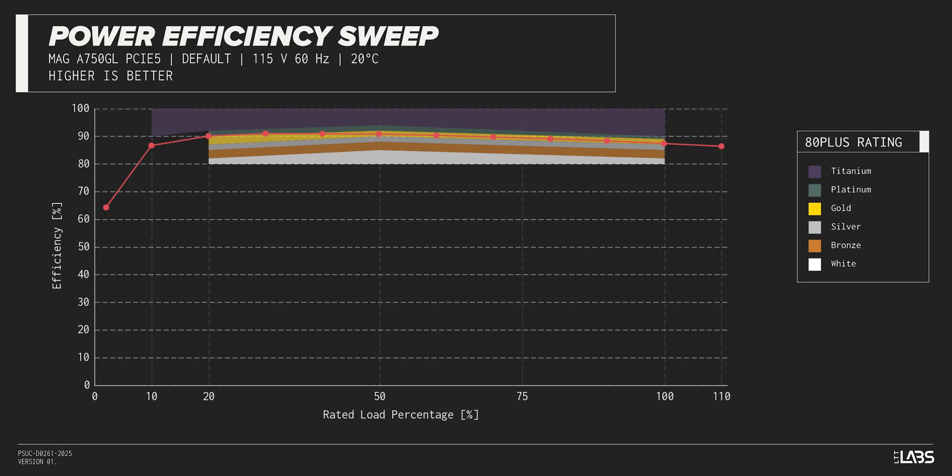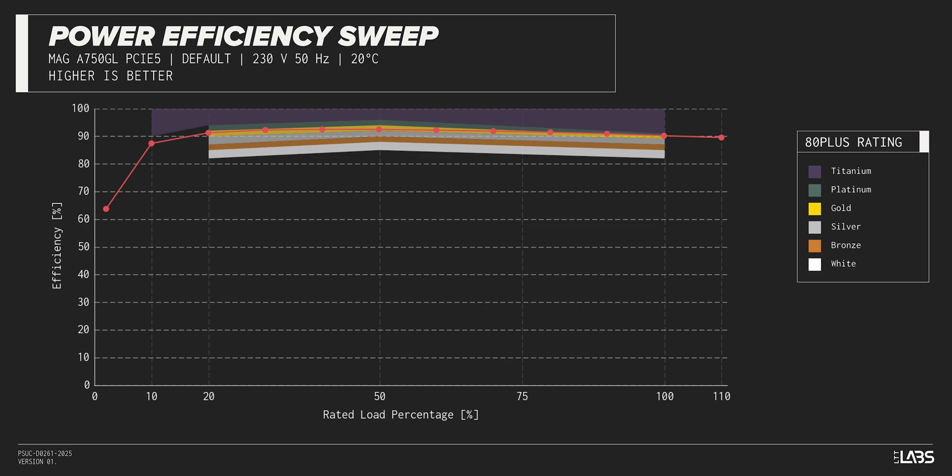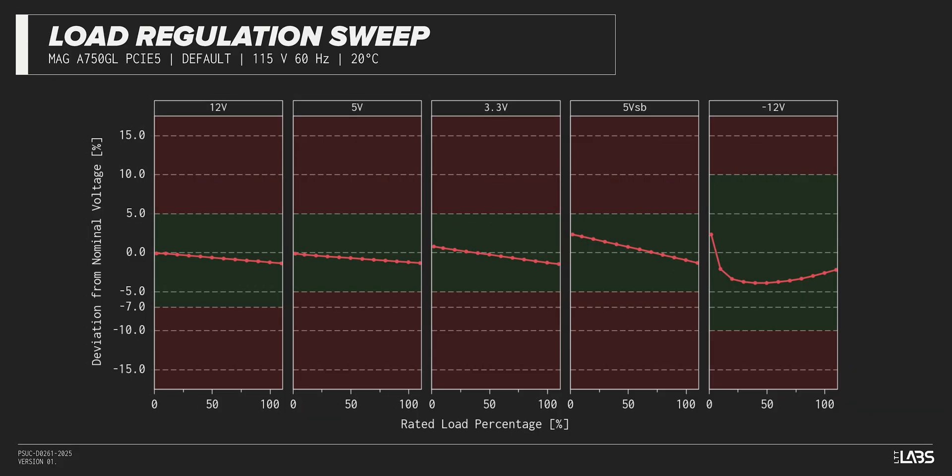The MAG A750GL PCIE-5 carries an 80-plus gold rating, and we have measured 91% efficiency at 50% of its maximum rated load. That is equivalent to power supplies in a similar class.